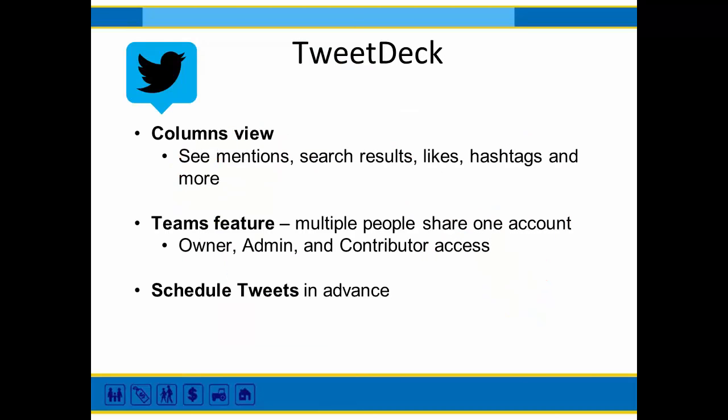The next tool is called TweetDeck. For those of you who are Twitter users, TweetDeck allows you to have a column view where you can see different columns with different categories of things coming through Twitter — like search results, likes for different users, hashtags, etc. It can be useful at conferences. You can have various people sharing one account with different levels of access. You can also schedule tweets to go out in advance with TweetDeck.